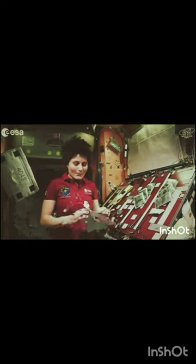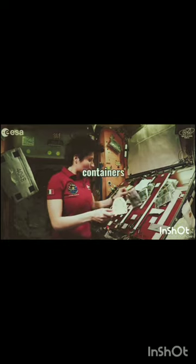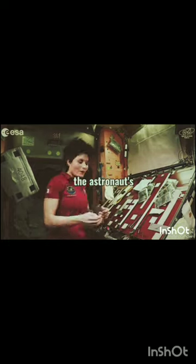How do people in space make food? Each astronaut has a meal tray that holds the food containers. The tray can be attached to either the astronaut's lap or a wall.